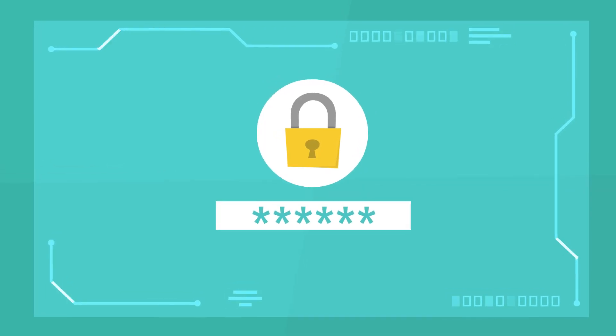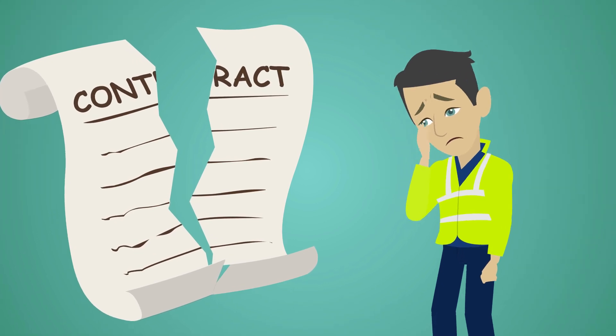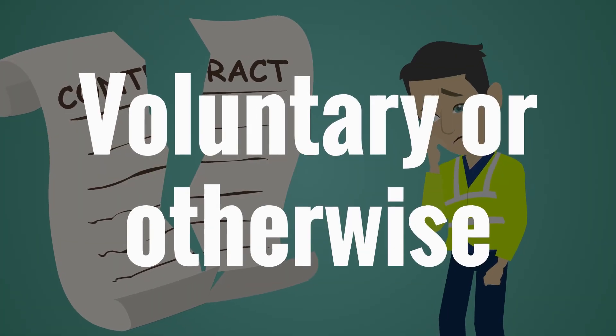Computer passwords and access codes must be changed upon termination of an employee or contractor, whether that termination was voluntary or otherwise.